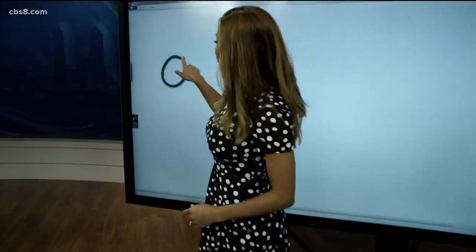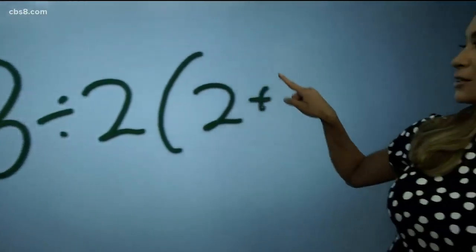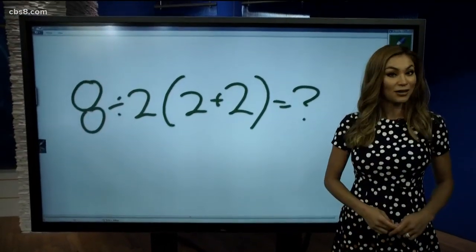All right, I want you to solve this equation: 8 divided by 2, parentheses 2 plus 2, equals what? Seems simple enough, right? But it's dividing the internet and our newsroom.